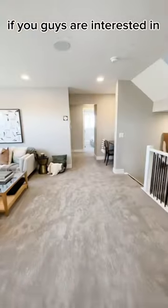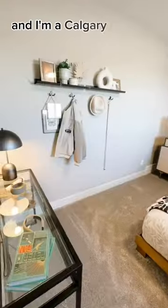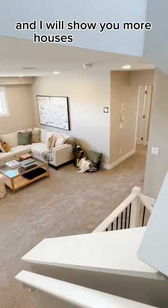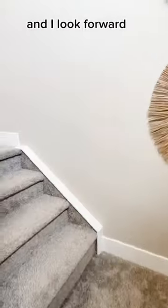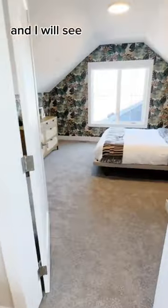If you guys are interested in resale homes and brand new homes, please get in touch with me. My name is Anastasia Dvorak and I'm your Calgary lifestyle guide. I'm a local real estate agent and a blogger and I will show you more houses in this area. I look forward to showing you more designs, builders, and show homes. Thank you guys so much for watching and I will see you next time.